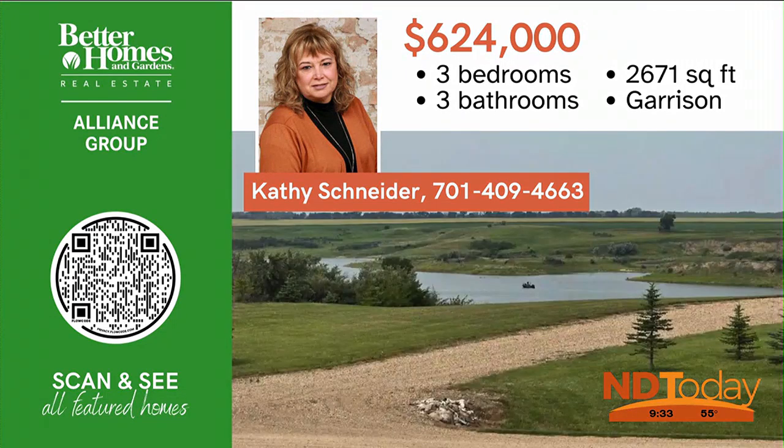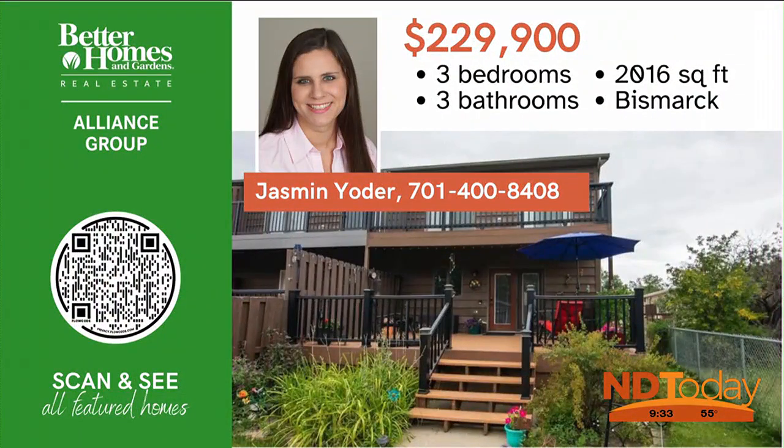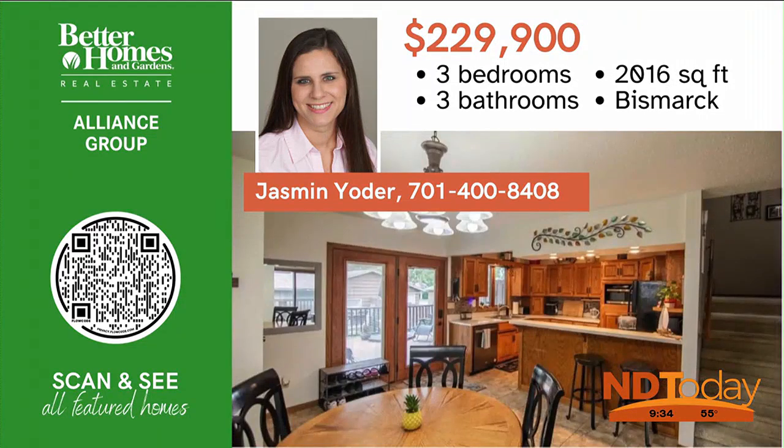This condo in South Bismarck features an open floor plan, ample storage in the kitchen, and built-ins in the living room. There is a detached single-stall garage and a large deck.